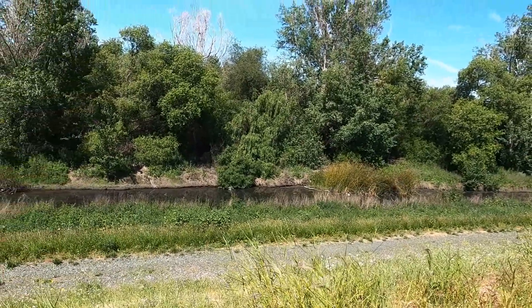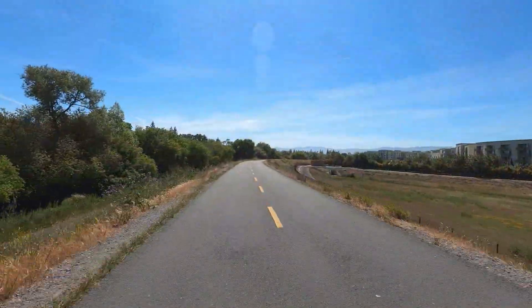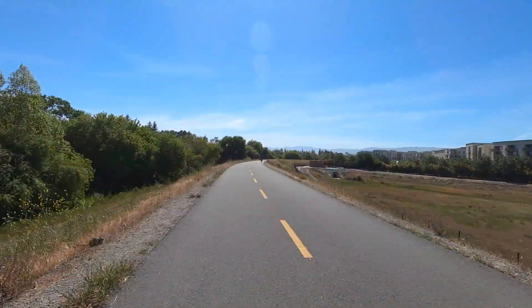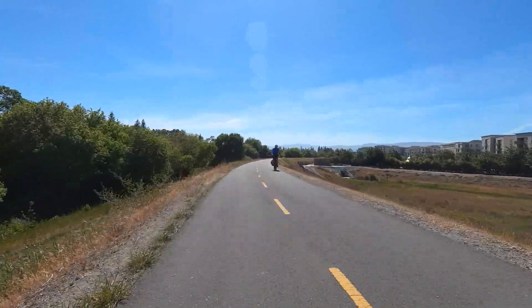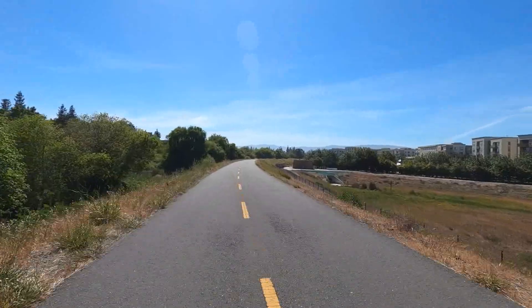Over time, the river has been rerouted. The Guadalupe is one of three major waterbeds that cut through San Jose. There's the San Thomas Aquino Creek, Coyote Creek, and the Guadalupe, all of which have miles of beautiful bike trails.